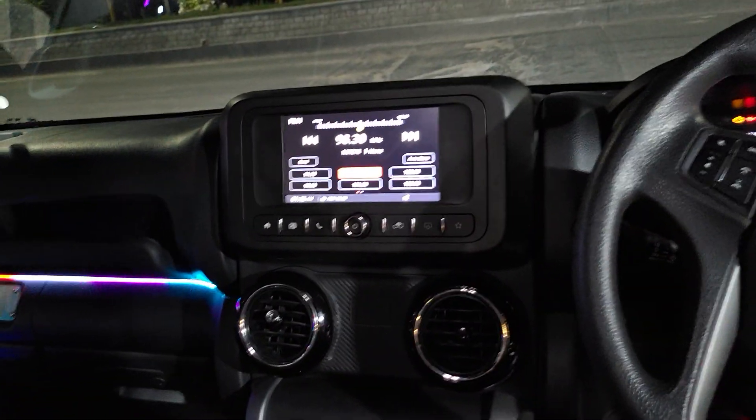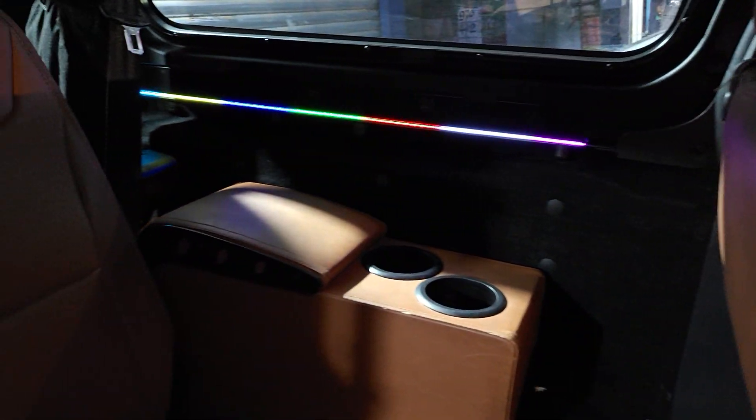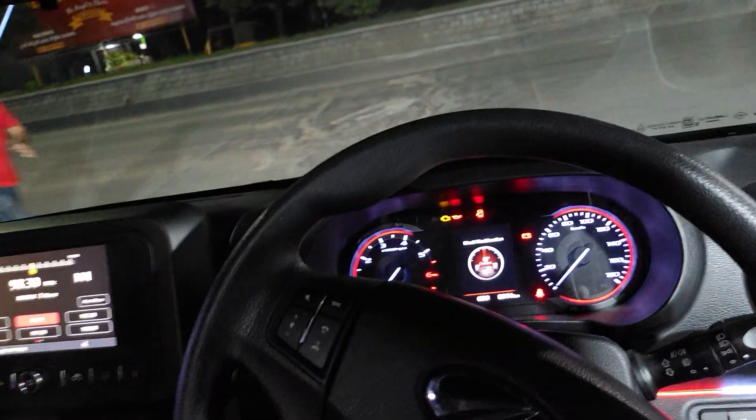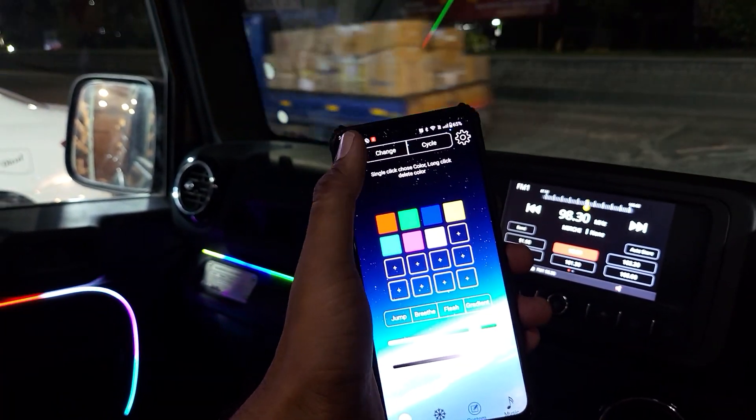You can see the front, the dashboard, and the 4 doors are ambient. It's very beautiful — it is very helpful to me. This is total app control. We have to change the pattern through the app.